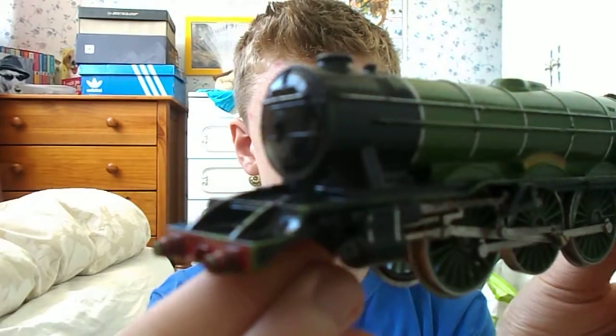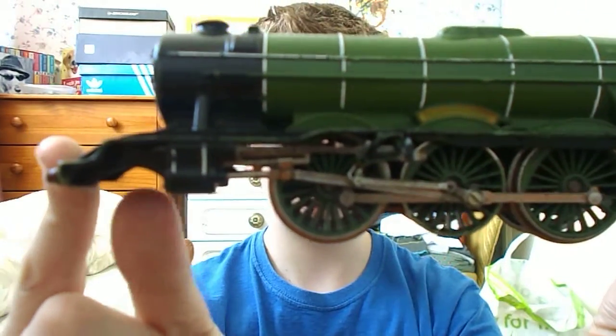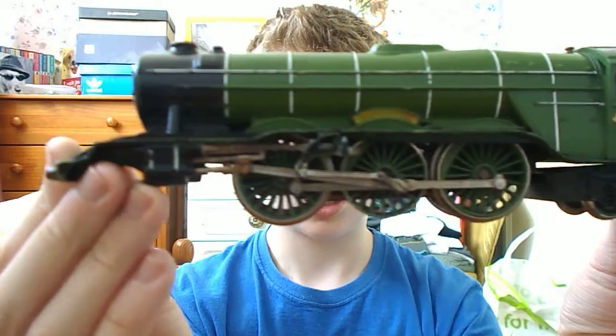So this is an old model from the 1980s. It has these two wheels here — I do have them — but the front wheels are gone, so I can't really use them.